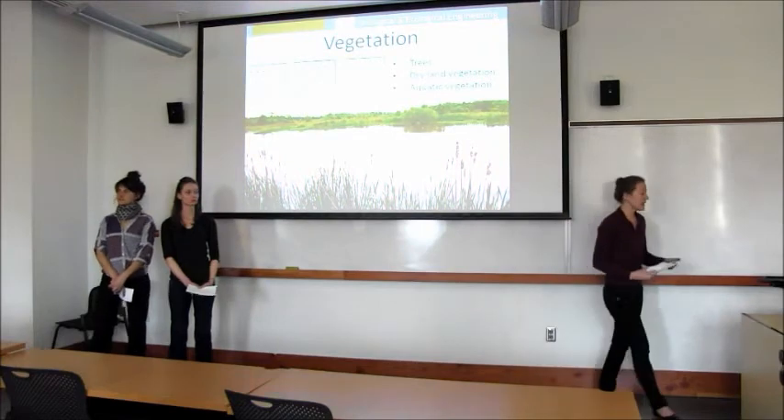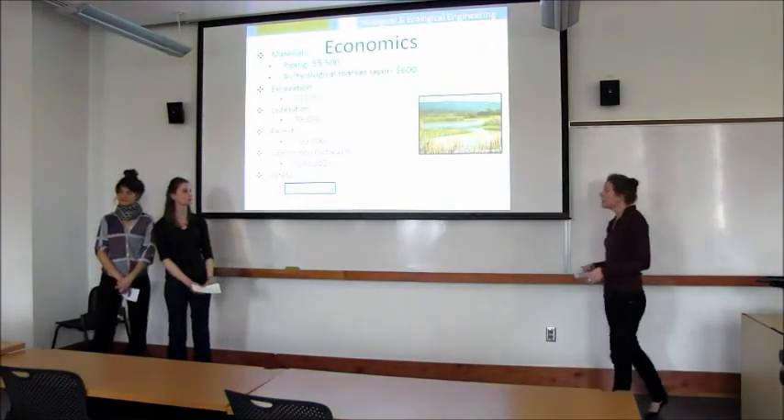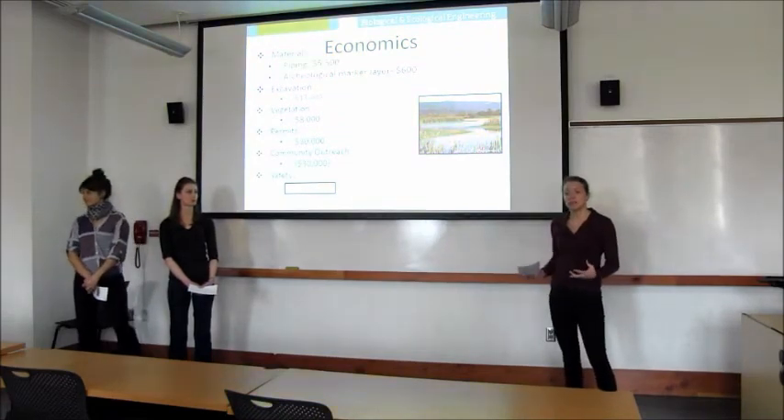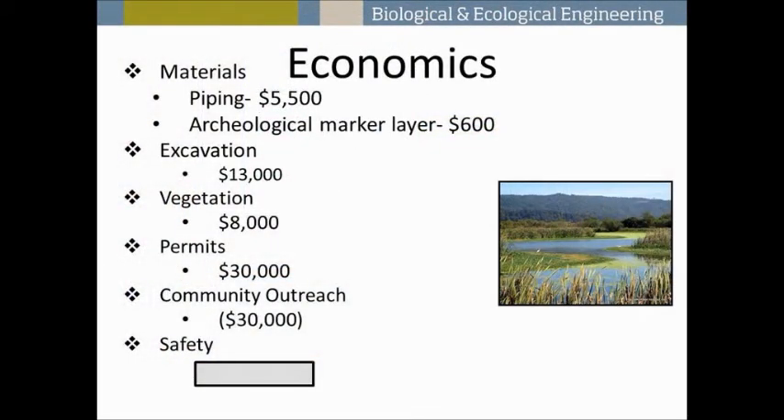In our economic analysis we incorporated all major costs associated with building this wetland. The major material costs include piping — schedule 80 PVC — at approximately $5,500 for the necessary 278 meters, and the archaeological marker layer of gravel fill at four centimeters depth across the entire site at a cost of about $600.